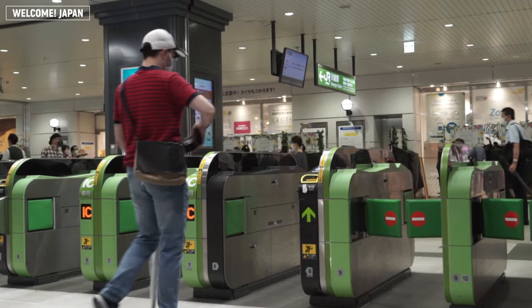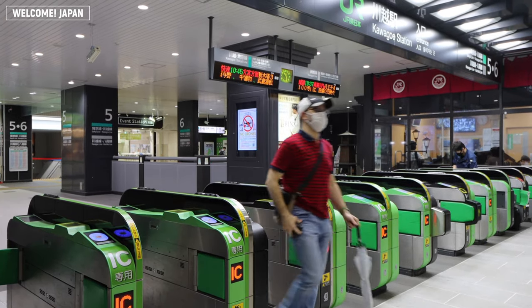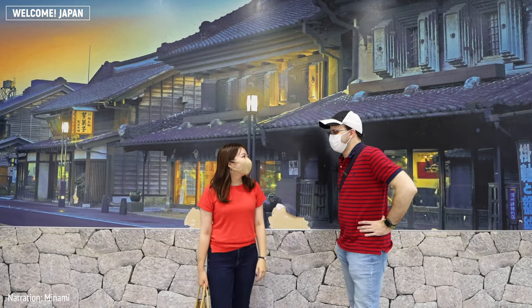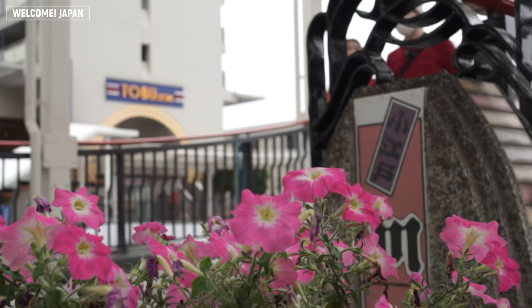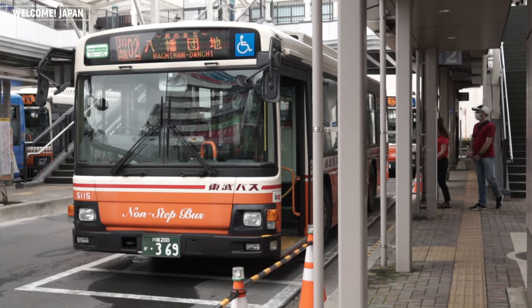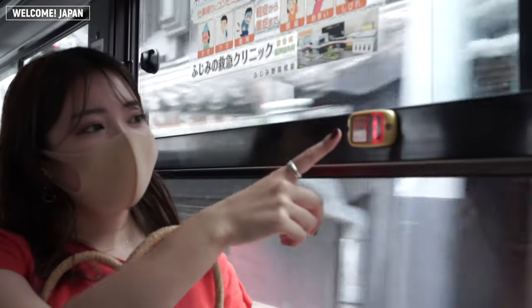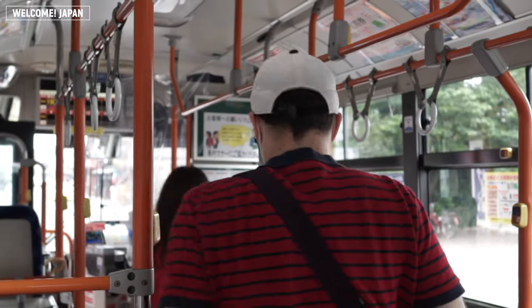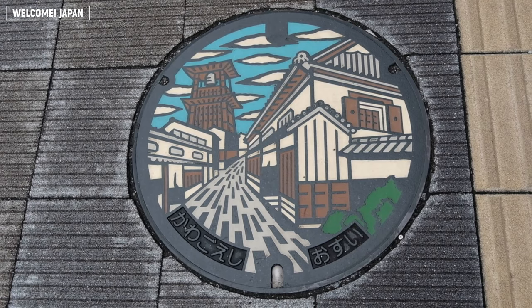Hi everyone, and welcome back to another episode of Tokyo Walking Series. I'm Minami and I will be your narrator for this time. Here we are today at the Little Edo, Kawagoe, with our members Valentine and Risako. A little reminder that visiting Kawagoe requires a lot of walking, so prepare some water, get some sunscreen, and let's go.